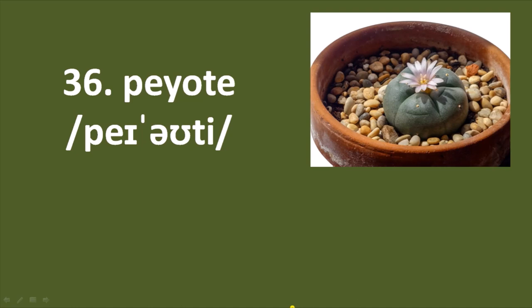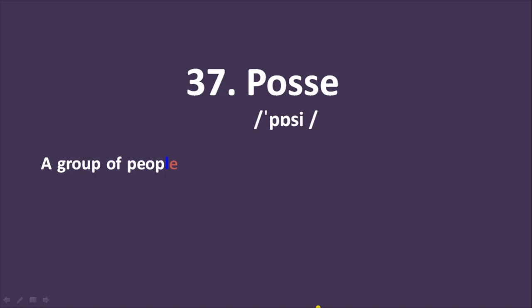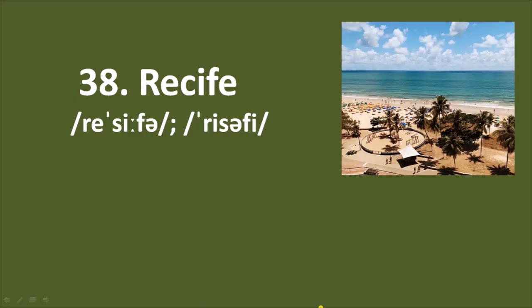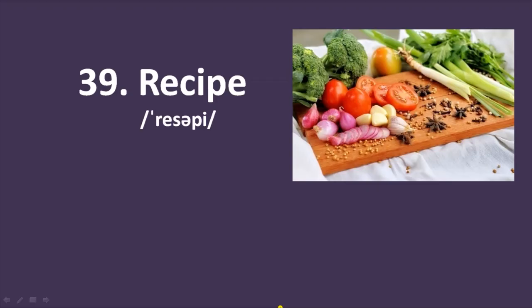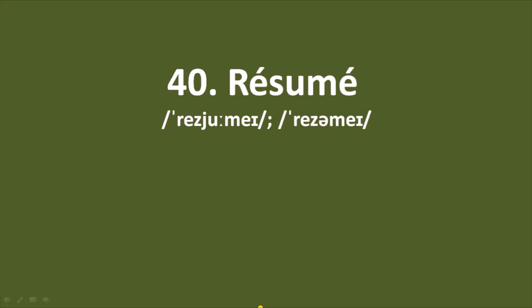Number 36: peyote — a small, button-shaped cactus that contains a powerful drug, found in limestone soil. Number 37: posse — a group of people who are similar in some way or who have come together for the same job or purpose. Number 38: Recife — a port at the easternmost point of Brazil on the Atlantic. Number 39: recipe — a set of instructions, formula, or procedure for making or preparing something, especially a food dish.